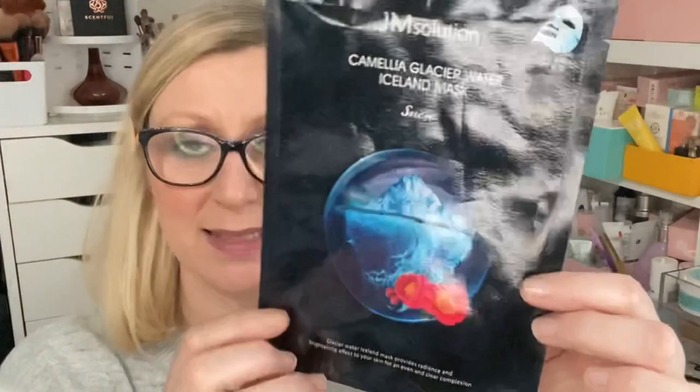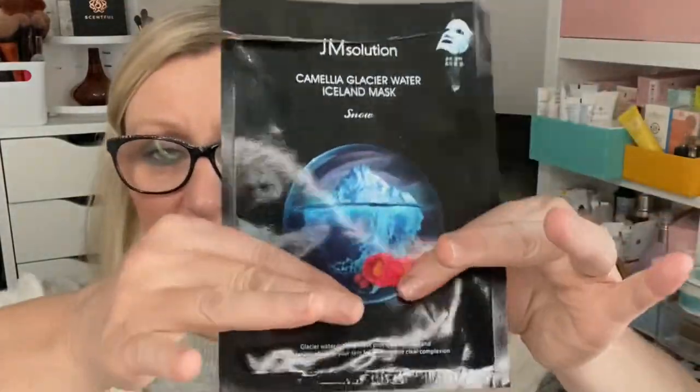Just two masks left. This was a Pax Mole real lavender face mask — just a sheet mask. It was nice and lovely, and it says it relaxes skin and improves skin elasticity. My skin didn't feel tight after; it felt nice. Then this one — if you want to get your money's worth out of a mask, get one of these: the Jam Solution Camellia Glacier Water Icelandic mask. There's still serum in the bottom — it was dripping. My skin was definitely brighter after using it — noticeably brighter and healthier. I have one more, so I'm really pleased. That's it for skincare.